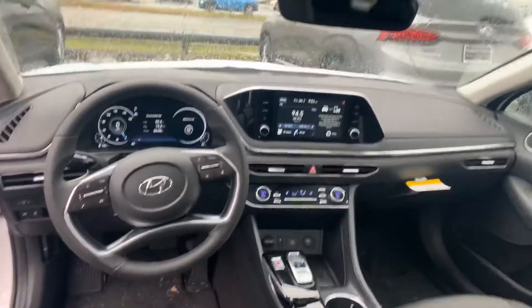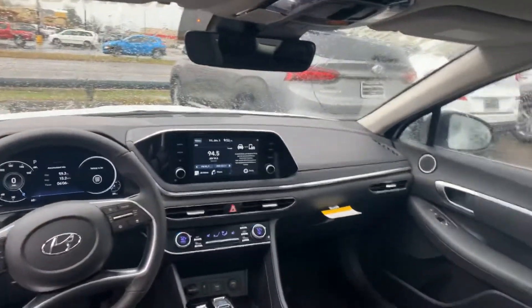On the interior, this one has the premium cloth interior, a seven-inch touchscreen display that comes with Apple CarPlay and Android Auto, heated passenger and driver's seats. This one has the panoramic sunroof up at the top, and a ton of safety features like lane keep assist, lane departure warning, blind spot detection, cruise control, and so on and so forth.